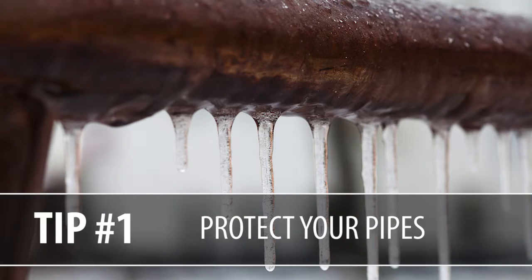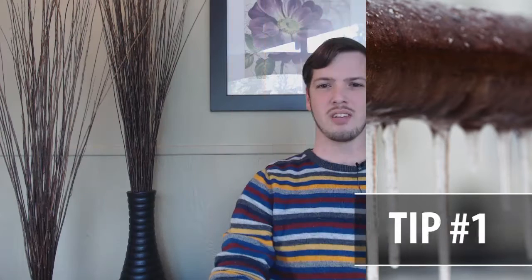Tip number one: protect your pipes. Make sure to get one of the styrofoam or foam hose bib covers placed on each faucet outside your home. If temperatures drop to around 20 degrees Fahrenheit, it actually poses the biggest risk for bursting pipes.